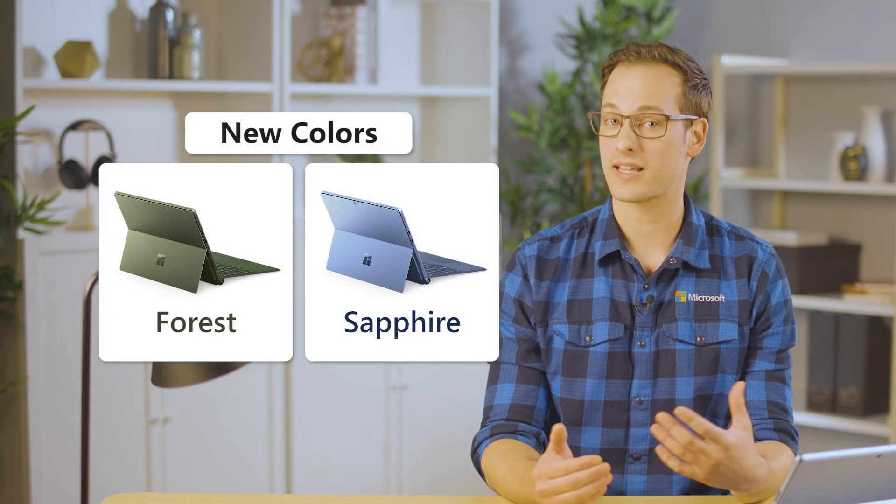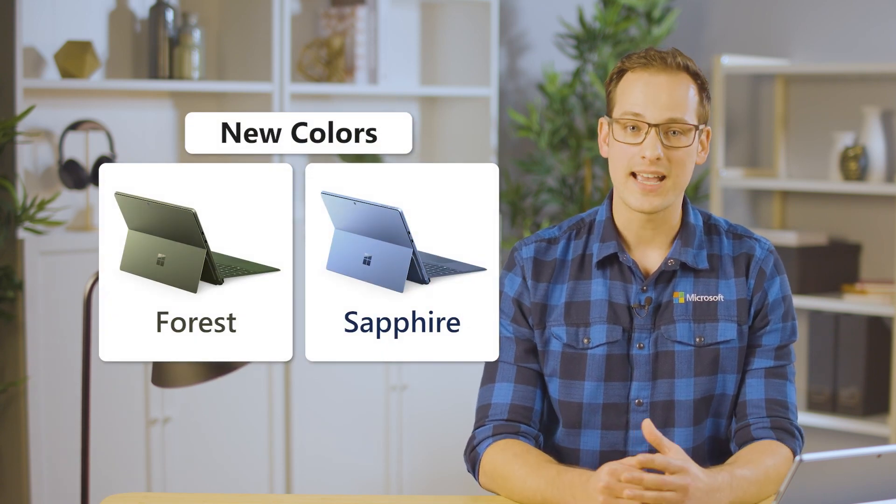Surface Pro 9 now starts with even more choice than ever. New colors like sapphire and forest let your personality shine through, and with 12th generation Intel processors built on the Intel Evo platform or the custom Microsoft SQ3 processor with newly added 5G connectivity, Surface Pro 9 offers the adaptability you need in a device.